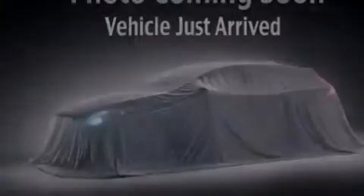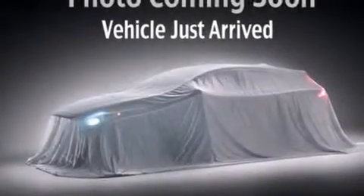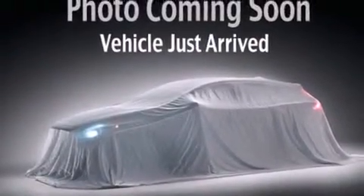Side impact airbags, rear seat child-proof door locks, air conditioning with automatic climate control, and a pass-through rear seat.